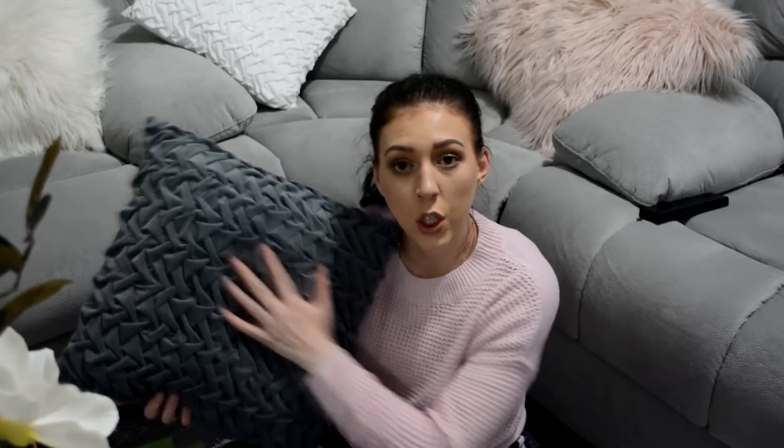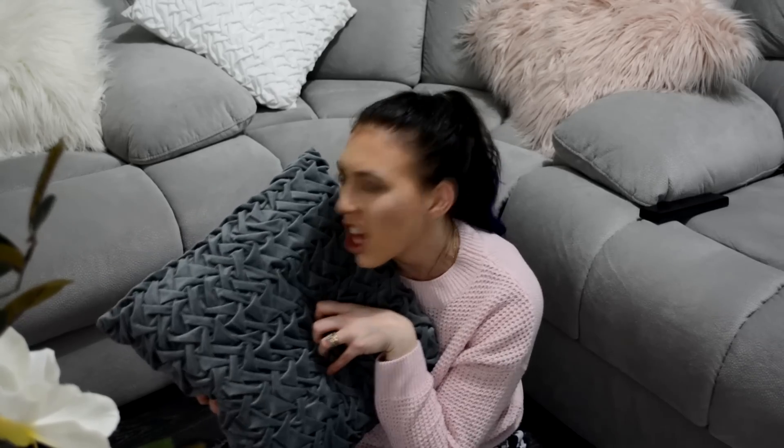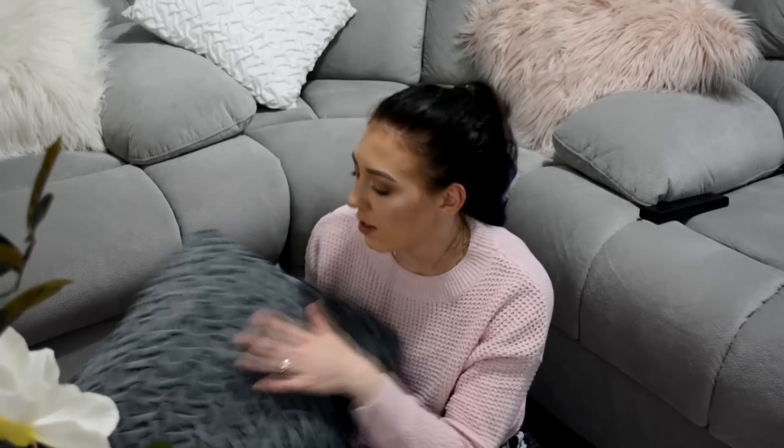Next up I have these cushions — I got them in white as well, but I've already put those out. I got the grey ones too, they're just a textured pillow which I thought was cute. These were perfect for the couch because the couch is so plain. Just to add a little bit of texture — not really colour. I think these were about $12. I got a couple of each colour because I think they'll also look nice on a bed for that little bit of extra texture.